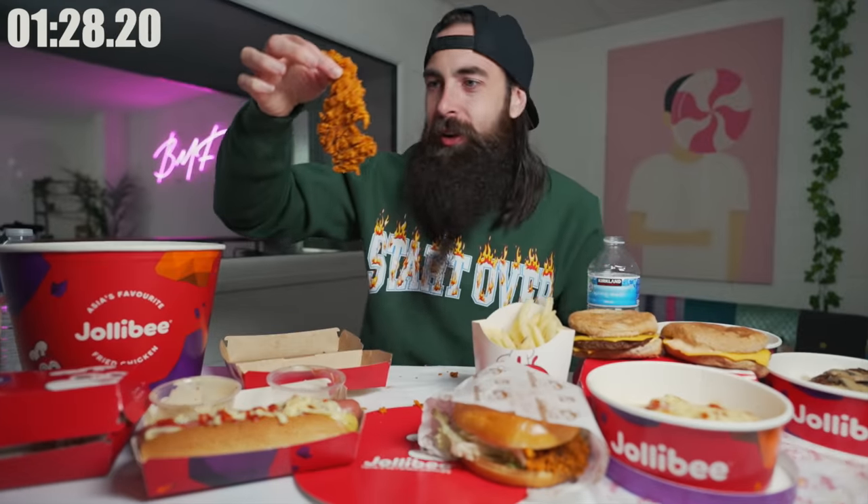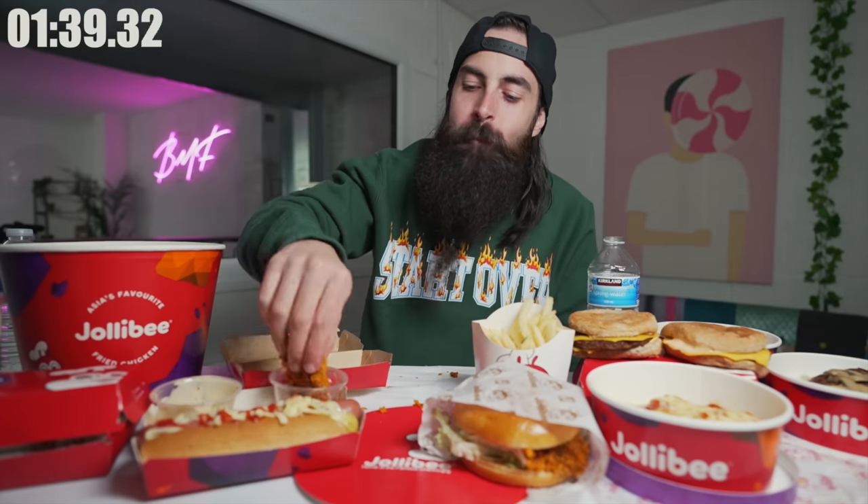I would say that's more of a fillet than a tender — that's pretty big. They are not shy when it comes to the size of their items here at Jollibee. The chicken tenders lived up to their name — they were pretty tender, which was surprising to me. The tenders were pretty good.